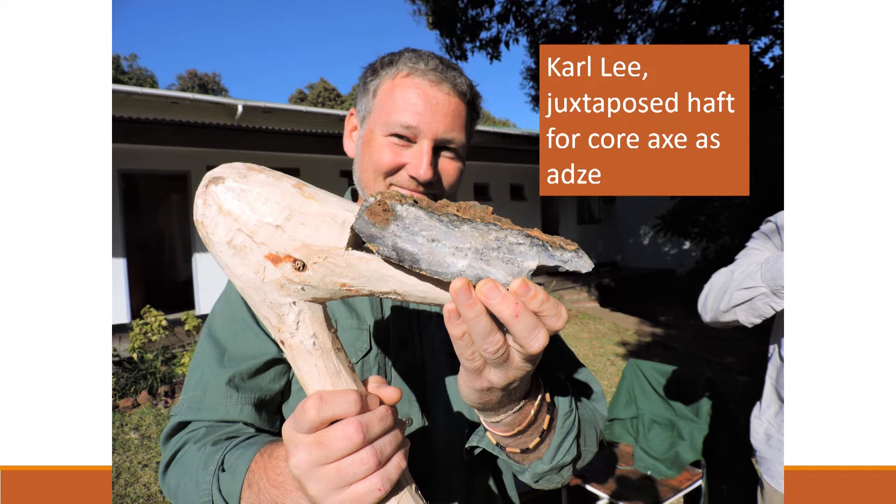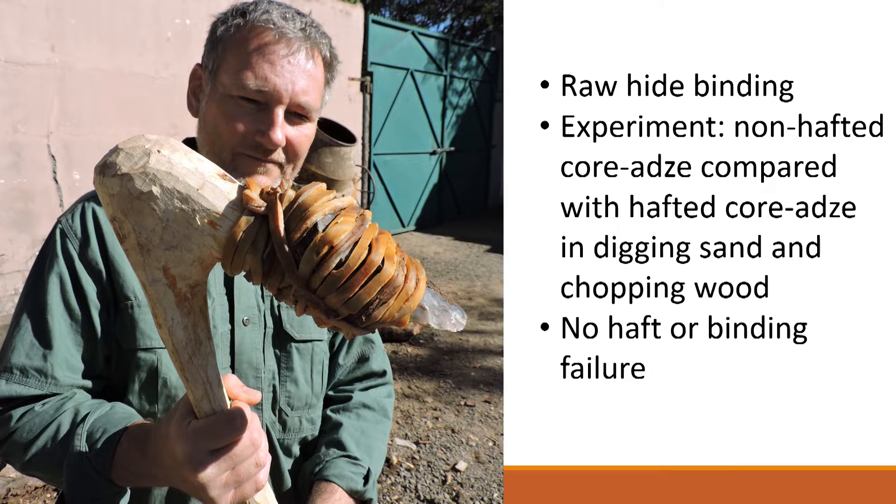Carl Lee is our embedded primitive technologist, and he brings almost three decades of expertise in making and using tools. Carl asked John to make a different kind of haft arrangement: instead of pushing the artefact into the wood, it sits on the wood in an L-shaped or juxtaposed haft, then bound and connected to the handle. Carl used bark strips soaked and then bound wet around the core axe. When dried, the hold looked tight, but the working edge became loose within the binding very quickly — which may leave use-wear traces. For our experiment, we needed something more reliable, so Carl sourced skin and produced rawhide strips.